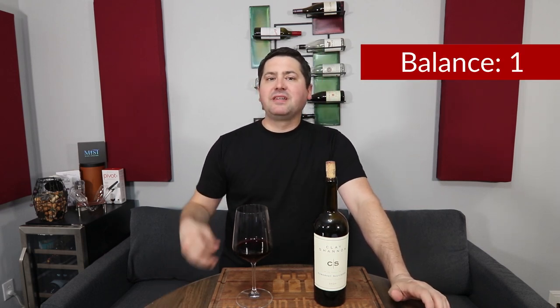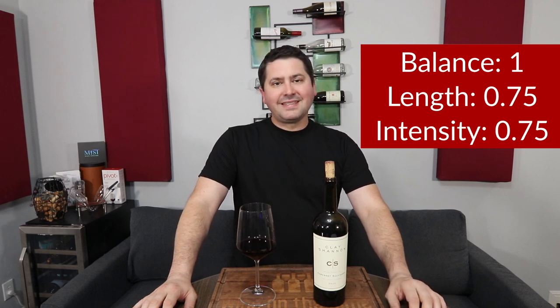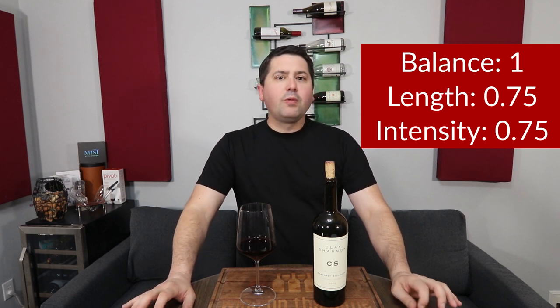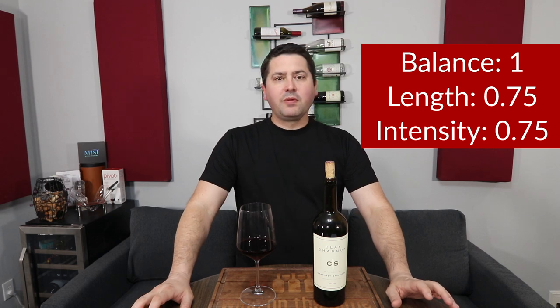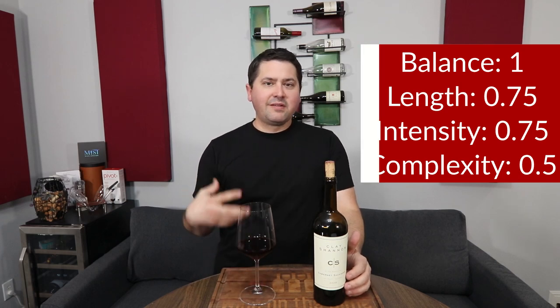From a balance standpoint, full point — I think the wine's in balance. I really appreciate how much acid there is here with the body and the tannin. I really like this as a 2020 — this is pretty good. In terms of length, medium plus finish, 0.75. In terms of intensity, medium plus on the nose, medium plus on the palate, so 0.75. And finally, complexity — I'm getting primary and secondary, but not any tertiary, which I don't expect. However, I'm only going to give you half a point here. I feel like there's a little more that could have been done on the secondary, I wish the primary had maybe another cluster in there, and I'm not detecting any sort of mellow influence — I know it was done, I'm just not detecting those characteristics. So half a point.